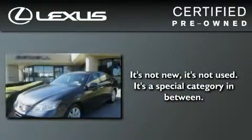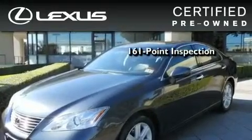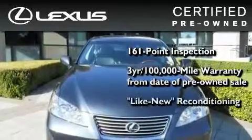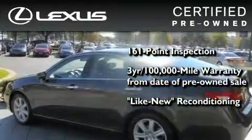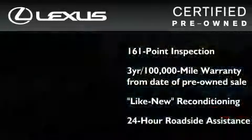You can have peace of mind while considering this certified Lexus. It's undergone a meticulous 161-point inspection, comes with a 3-year, 100,000-mile warranty, and it has been reconditioned to the level that is virtually indistinguishable from a new Lexus. It isn't new, and it isn't used. It's in a special category all its own.